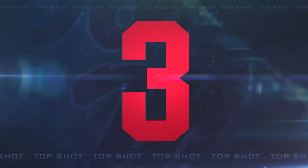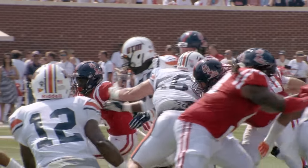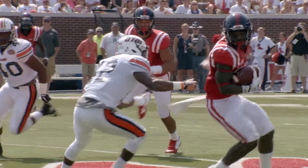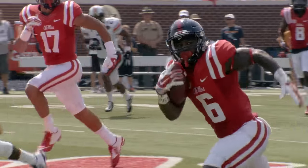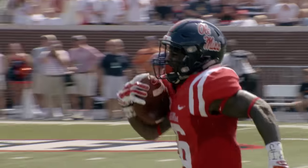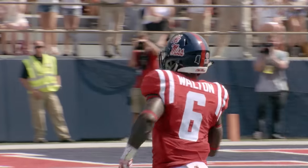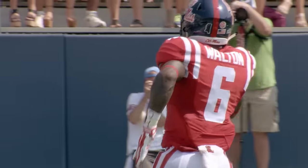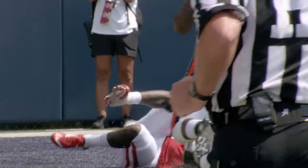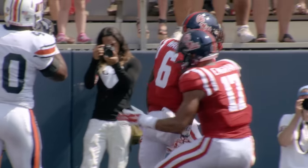Number three. First quarter, now we're ready. Gun formation for Chad Kelly. Two receivers to the right, wide left is Treadwell. He fakes it, no, he hands it off. Straight ahead of the 50, breaking clear at the 40. There goes Walton. To the 20 down the sidelines. Five. Touchdown Ole Miss. Jalen Walton scores the first one of the year for the Ole Miss Rebels in year four for Hugh Freeze.